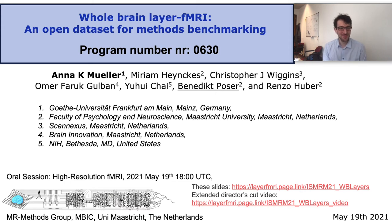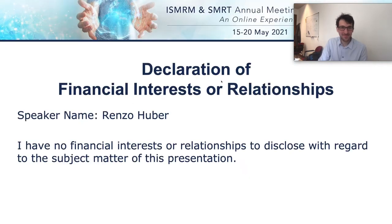Hello, my name is Renzo Huber and this work has been done by Anna Müller and myself in the Maastricht MR methods group headed by Bernadette Poser. I have nothing to disclose with respect to this presentation.